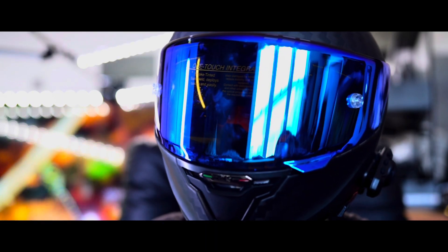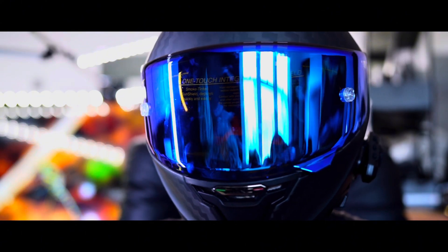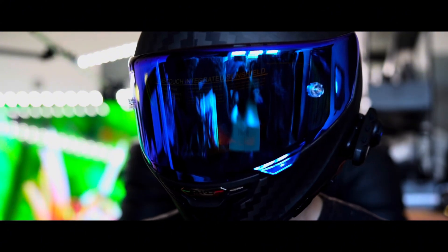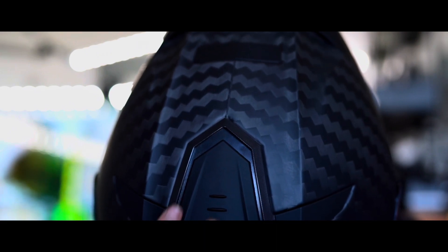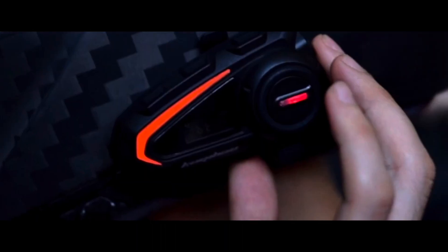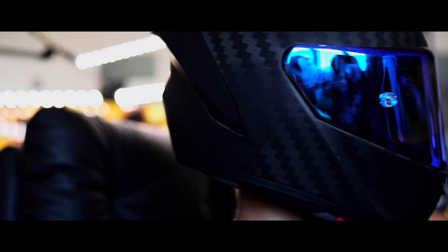This helmet barely keeps you sweaty during your rides. The mouth vent combined with the rear air outlet not only reduces fogging but also efficiently dissipates heat. Your comfort matters and the K3 delivers by keeping you cool and clear-headed on the road.